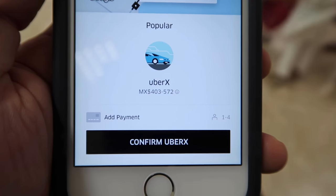Hi there, it's Ernest from Trip Astute. In this video, we're discussing some tips on using ride-sharing services like Uber when traveling abroad.